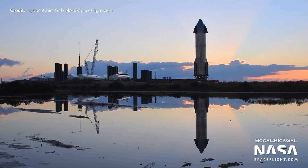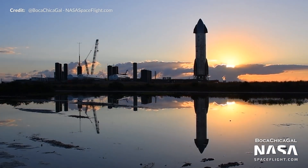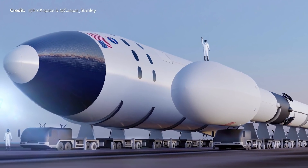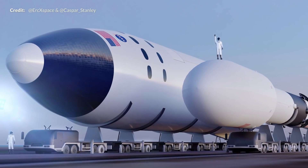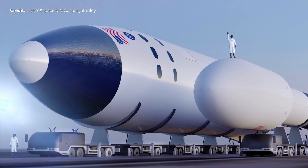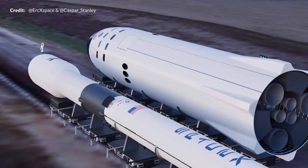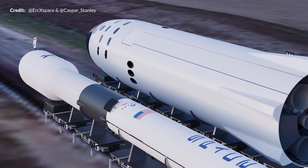As the exciting lead-up for the flight of Starship Serial Number 9 progressed over the last week, the 3D artists out there were having a lot of fun with some new renders. Eric and Caspar created a beautiful render — Caspar's Falcon 9 model and Eric's human landing system Starship — with that tiny little Starman figure putting the real size of Starship into true perspective.